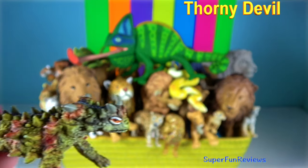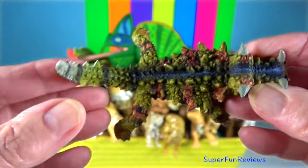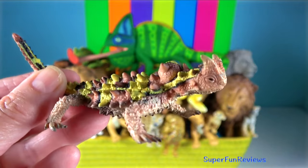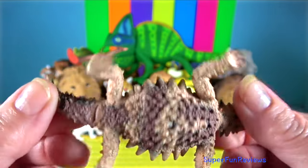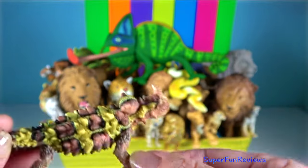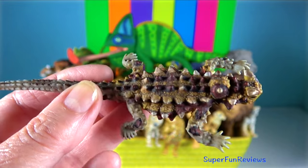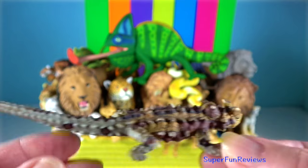Thorny Devil. It grows up to 21 centimetres in total length. Most specimens are coloured in camouflaging shades of desert browns and tans. These colours change from pale colours during warm weather to darker colours during cold weather. The Thorny Devil is covered entirely with conical spines that are mostly uncalcified. An intimidating array of spikes covers the entire body.